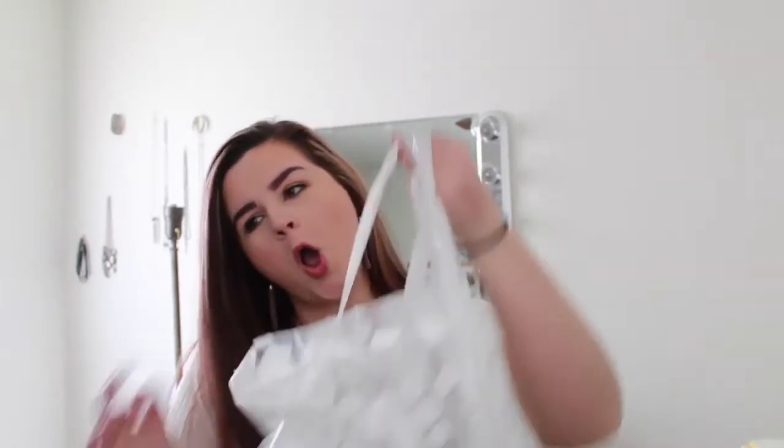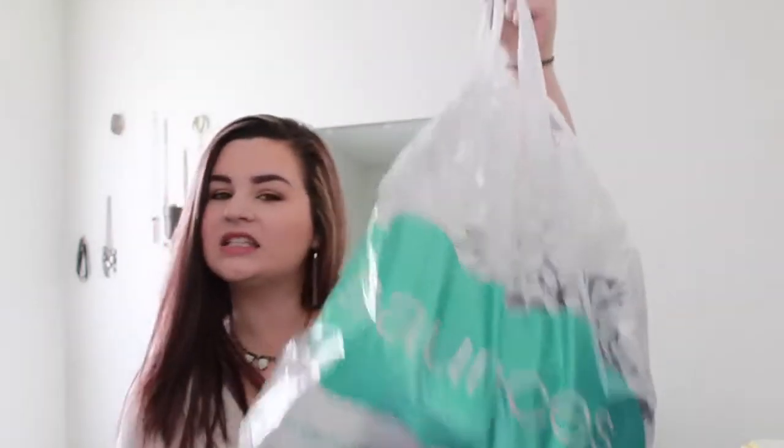What's up guys? Welcome to my channel. I'm Kasey. I am so glad that you guys are watching this video and I'm super excited for today. I am going to be doing a Maurices Spring Clothing Haul and I am very thrilled to do this video.